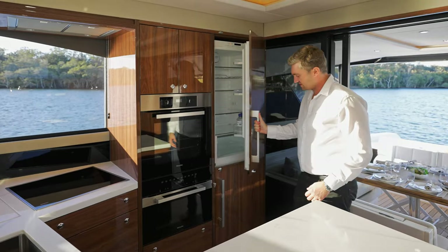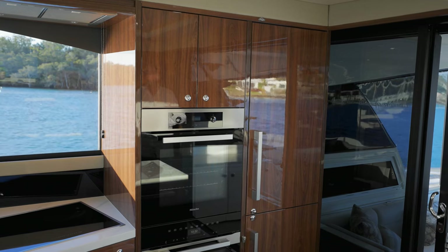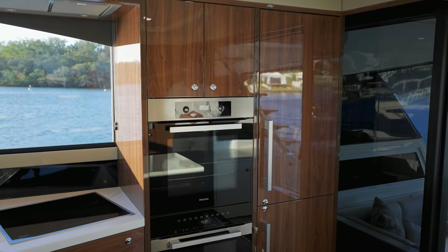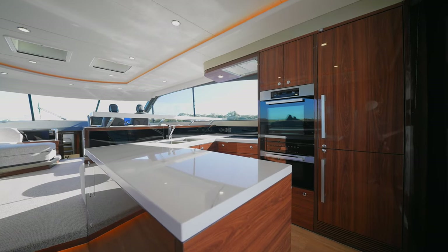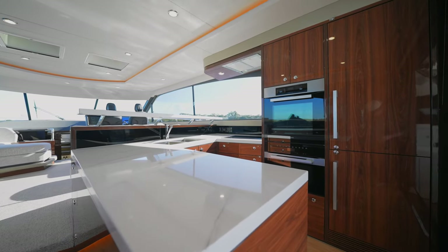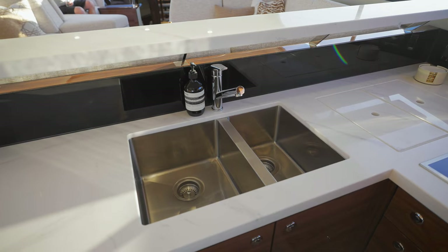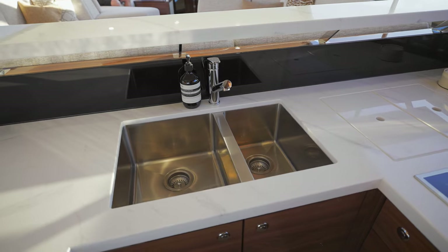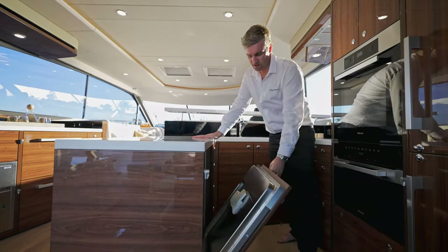Right at the most accessible point of the galley we have an upright Miele fridge freezer. Adjacent to that we have the Miele appliance tower, which can be optioned in various ways with all sorts of Miele appliances. Moving forward we have plenty of bench space, a large Miele four burner hob, twin sink, and over to the starboard side twin trash receptacles. At the rear end of the galley return we have a household width Miele dishwasher.